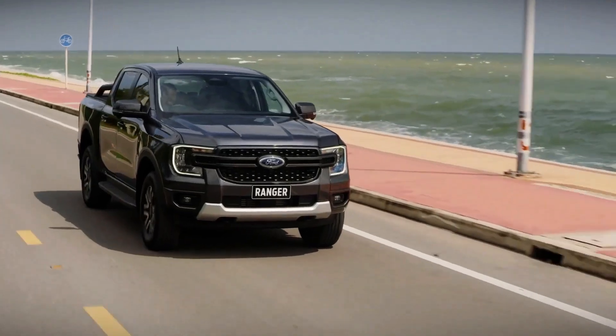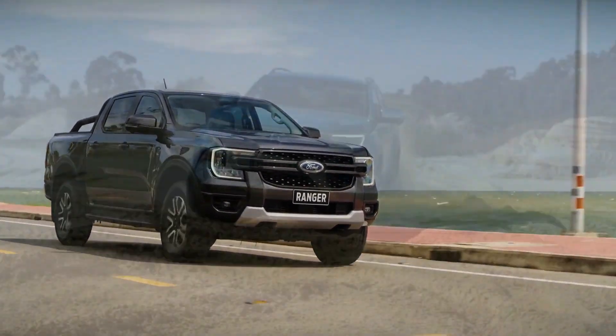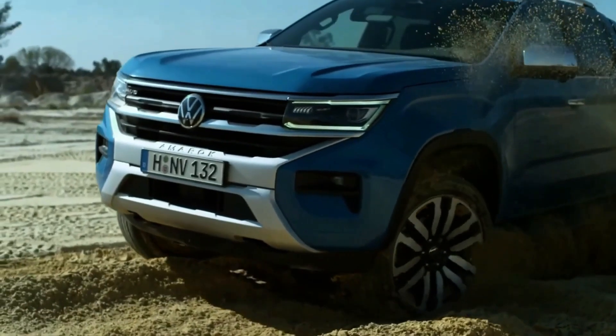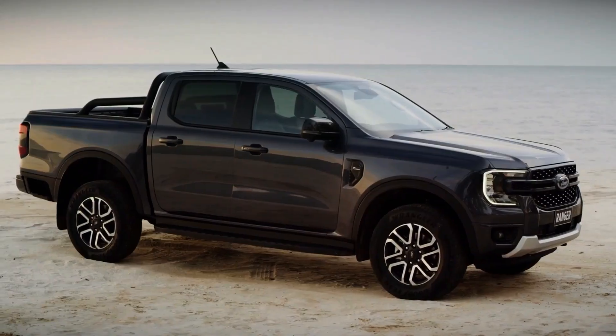Welcome to the brand new episode of Auto Tech Talk. In this episode, we are going off-road once more with these two rivals, the Ford Ranger and the Volkswagen Amarok. We review their 2023 models, so get ready, buckle up, and let's hit the road.